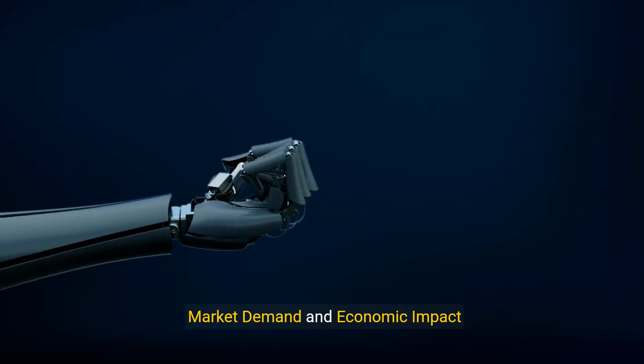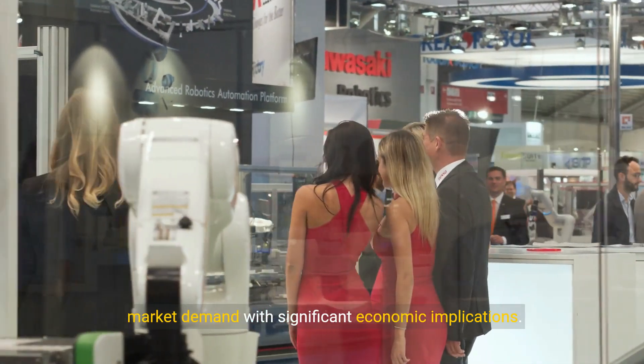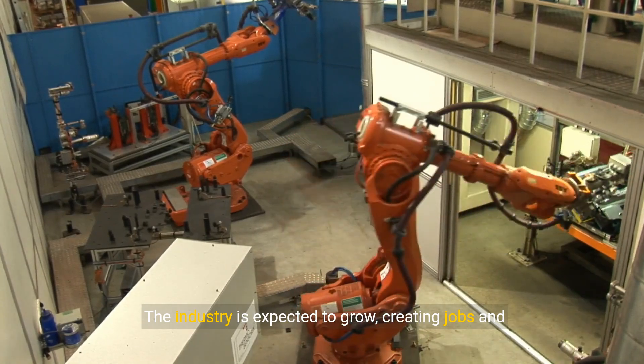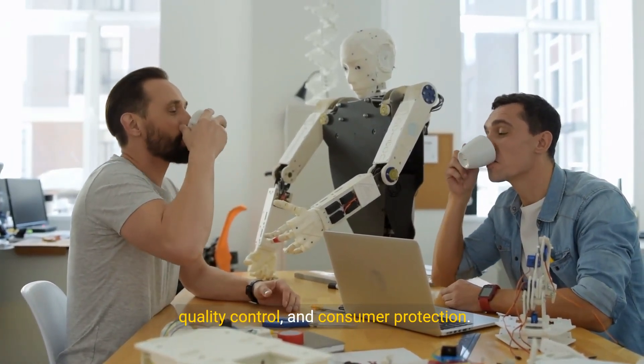9. Market Demand and Economic Impact: The development and sale of sex robots create a new market demand with significant economic implications. The industry is expected to grow, creating jobs and generating revenue. However, it also raises questions about regulation, quality control, and consumer protection.